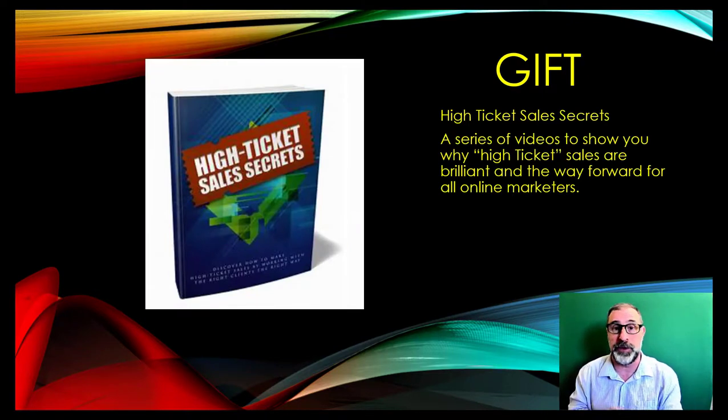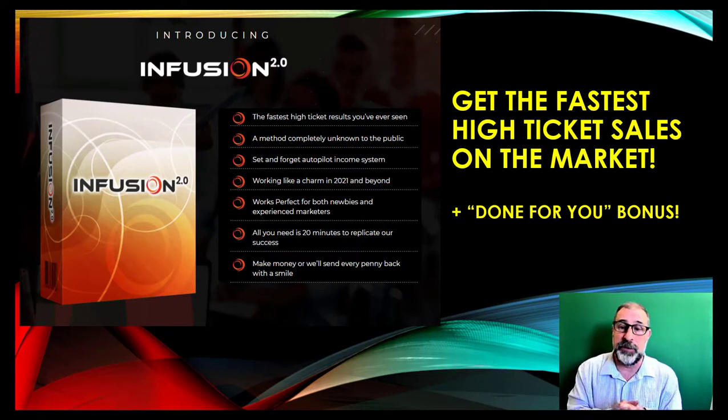At the end of the month they made over $32,123 — that's what they made in the first month just by showing one complete newbie how to make it work, and it worked extremely well. On top of that, we have gifts for you today related to Infusion as well: High Ticket Sales Secrets — a series of videos that will show you why high ticket sales are brilliant, how they can move you further forward on your affiliate marketing journey, and how the right items can sell extremely well.